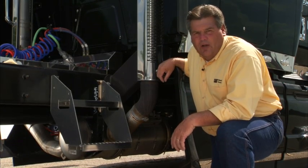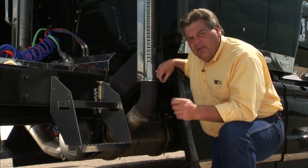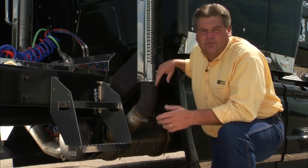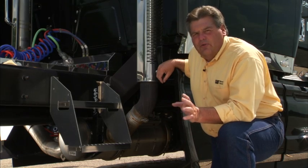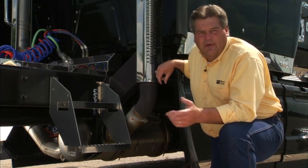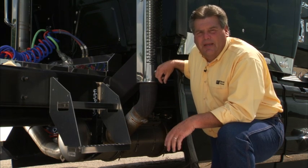One other indication that you might want to watch for as a driver is if the check engine light comes on, it might be something as simple as that thing might have missed its regen. Now typically it's going to do that going down the road and you'll never have to worry about it, but from time to time, depending on your application, you may have to do a manual regen.